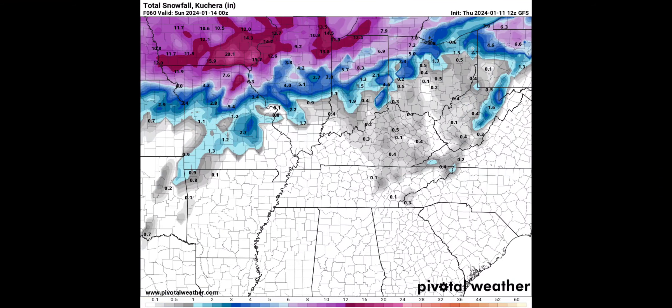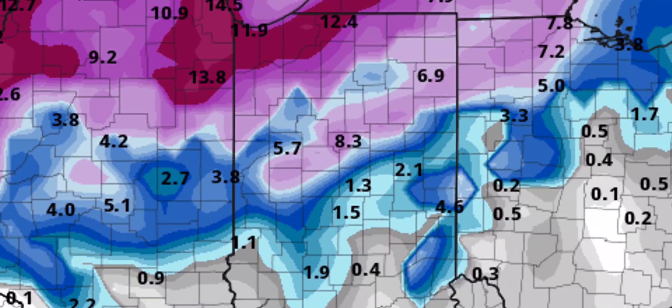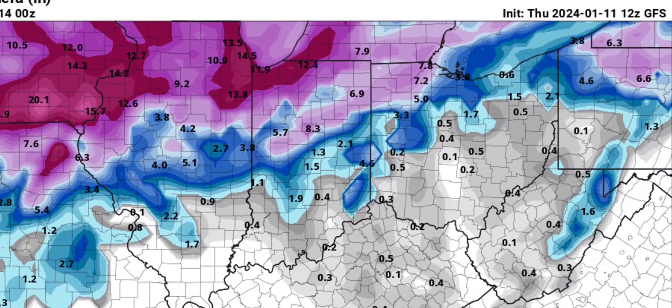Then we'll take a look at the 12Z GFS, which has now moved back south. It gives Madison County anywhere from an inch to maybe four or five inches in the northwest up toward Elwood. This is just a model — can't take this verbatim. Not saying Elwood's getting four or five inches, not saying Markleville's not getting four or five inches. We've seen this move to the southeast some, and the track is more flattened out today, more from west to east.